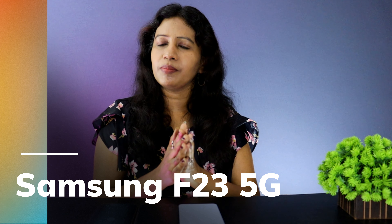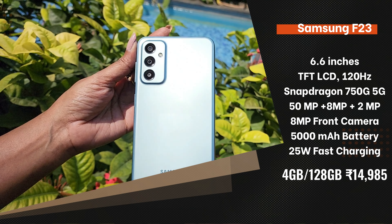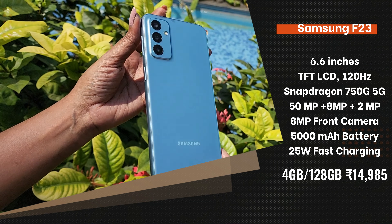At an offer price of ₹15,000, this smartphone features a TFT display, a 90Hz refresh rate, and a 50MP triple sensor camera.